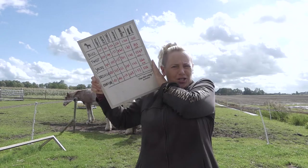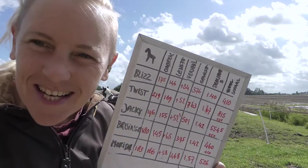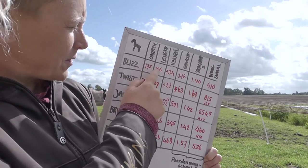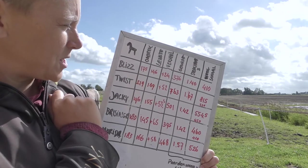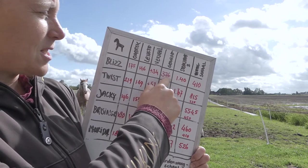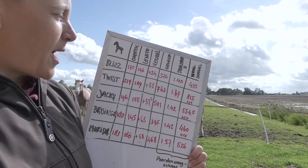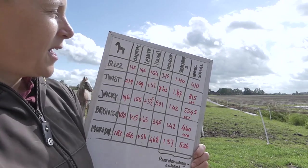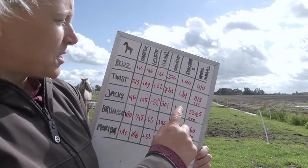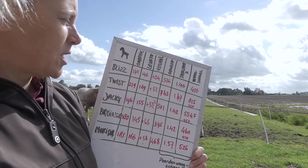Look at our lovely chart! It's all in Dutch. Liz measures 175 centimeters around his chest, 146 is his length, and the formula came to 367 kilograms. He was measured at 1 meter 40 in height, and the scales said 410 kilograms. So the difference is 34 kilograms — not so much difference there.